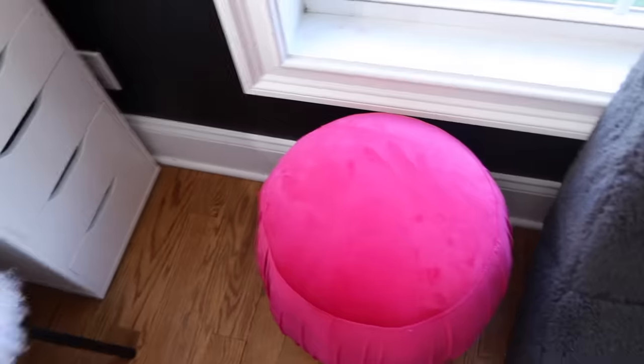I've also got some neon signs — that one's pink and that one lights up all different colors, which is super cool. Then I've got my gaming chair that I use to play Fortnite, and this cute little pink puff.